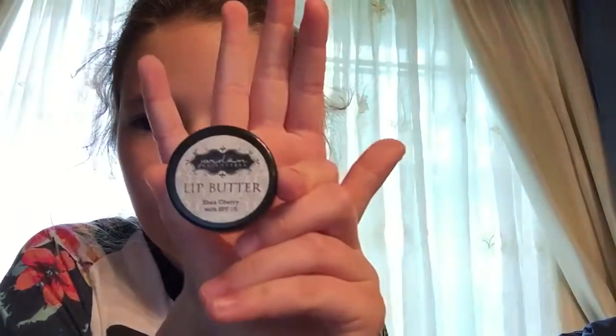Here we also have some lip butter. This helps if you get cracked lips and they start bleeding and get all bloody and you don't like to taste the blood. It works. Very good.